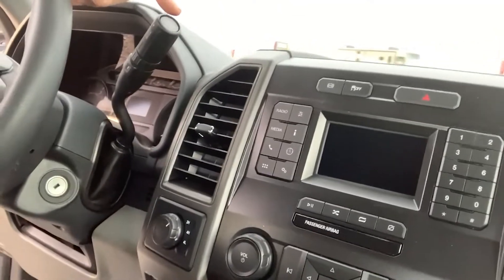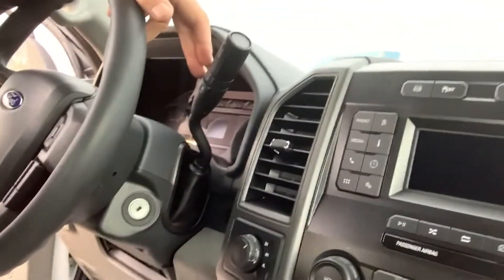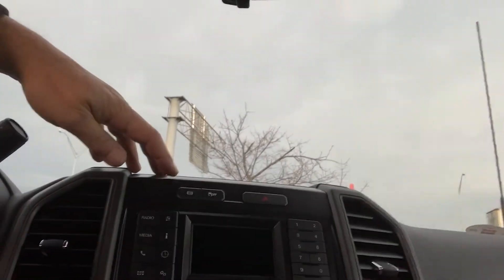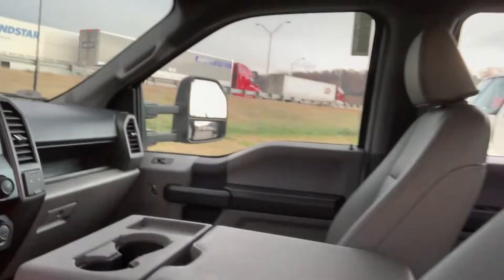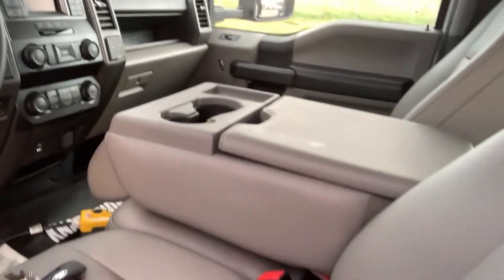The passenger side stalk controls your drive mode as well as manual control of your gear selection. Above us we have reading lamps in addition to auxiliary switches and interior lamp selectors for illumination. Engine exhaust brake, hazards, media control on the interior, high-back driver and passenger seating, and high-back headrest on the middle seat.